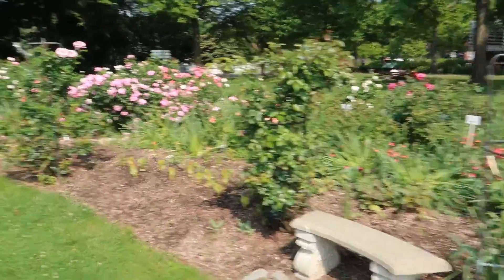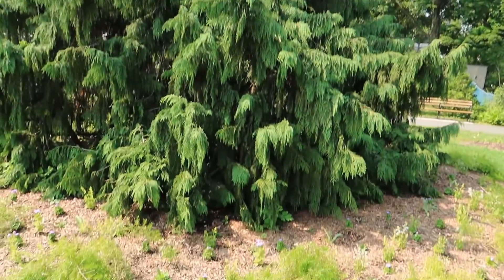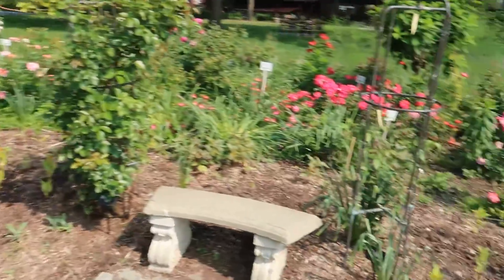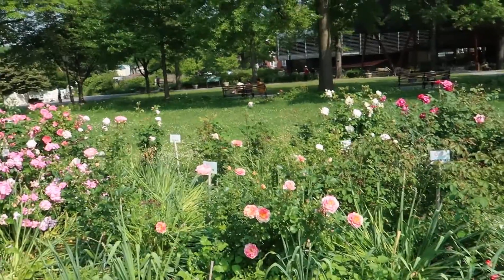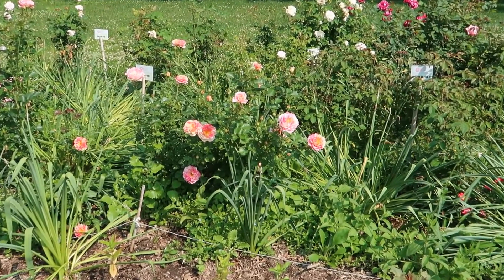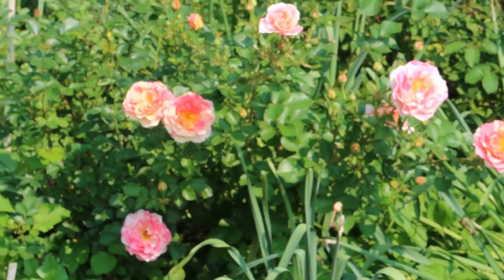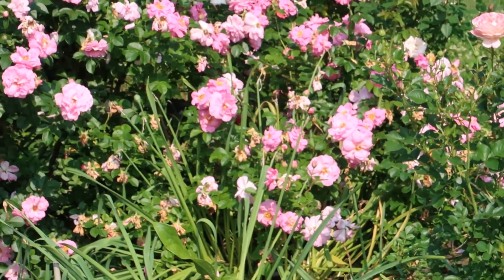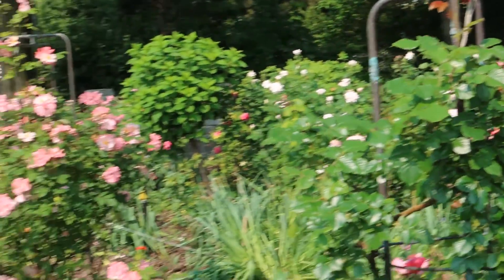Wow, these trees are very beautiful. Wow, this is really nice — it's taller than I thought. This is my favorite part so far. Oh yeah, that's awesome. Let me see if I can get a better shot of that.